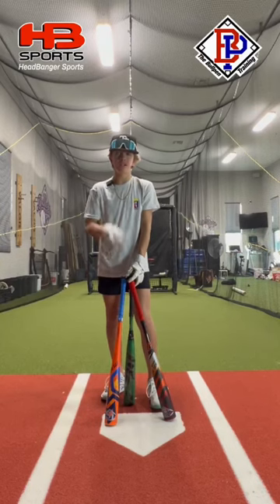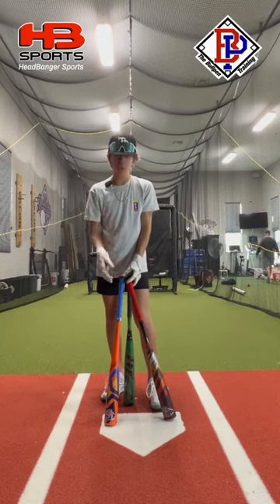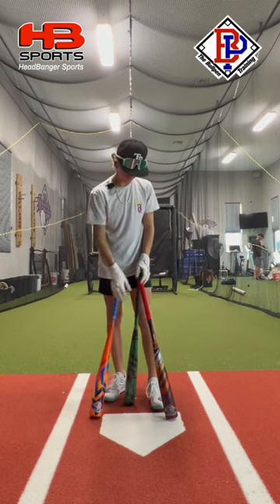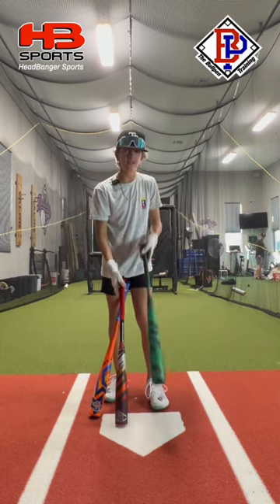What's up guys? Jax here at the Bullpen Training. A lot of you guys have been asking what Louisville Slugger bat is the best. We're going to find out today. We got the Atlas, the Select Power, and the Meta. Let's go.